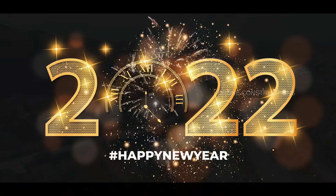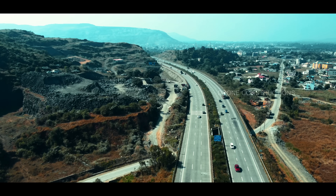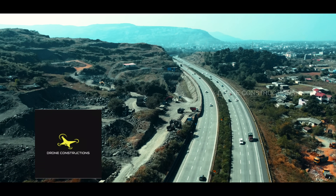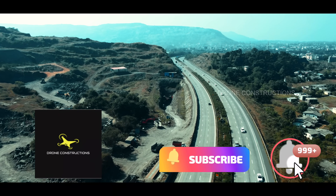But before we start, happy new year to all of you and your beloved ones. Welcome to the channel of Drone Constructions, where we try to present you the best footage of construction work happening all over India. If you are new to this channel, please subscribe and hit that bell notification.